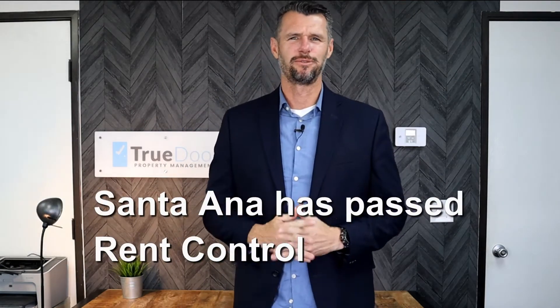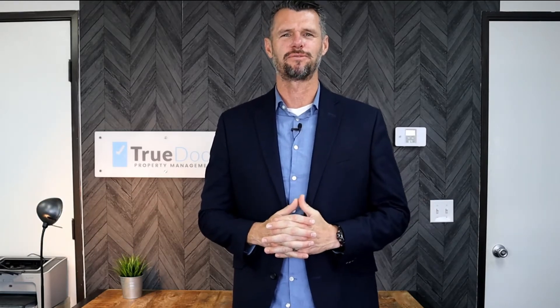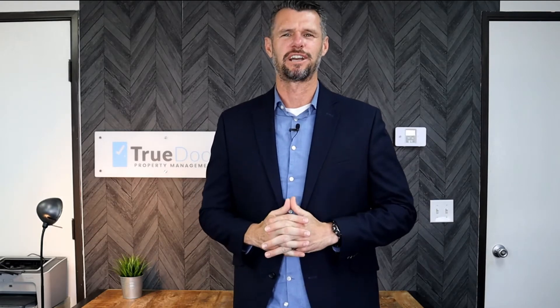Rent control in Santa Ana has passed. What does this mean for rental property owners in Santa Ana? Sam Fernley here with True Door Property Management, creating content for realtors and property owners in California and specifically in the Orange County area.